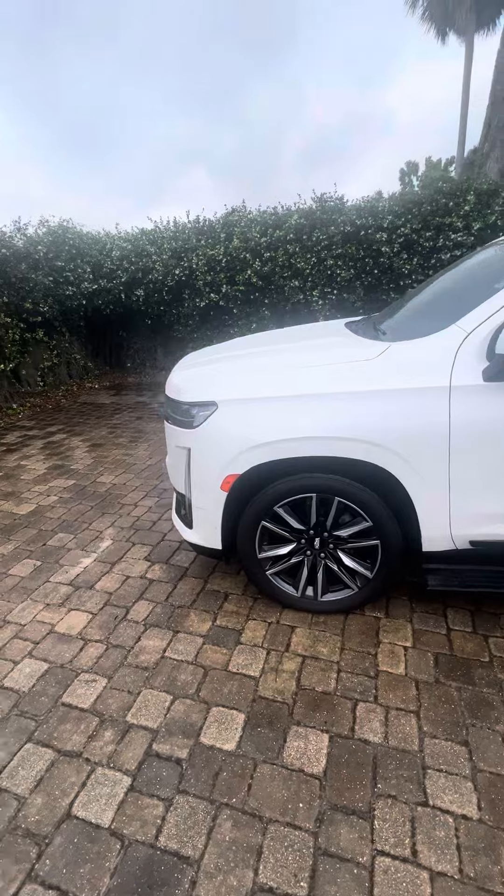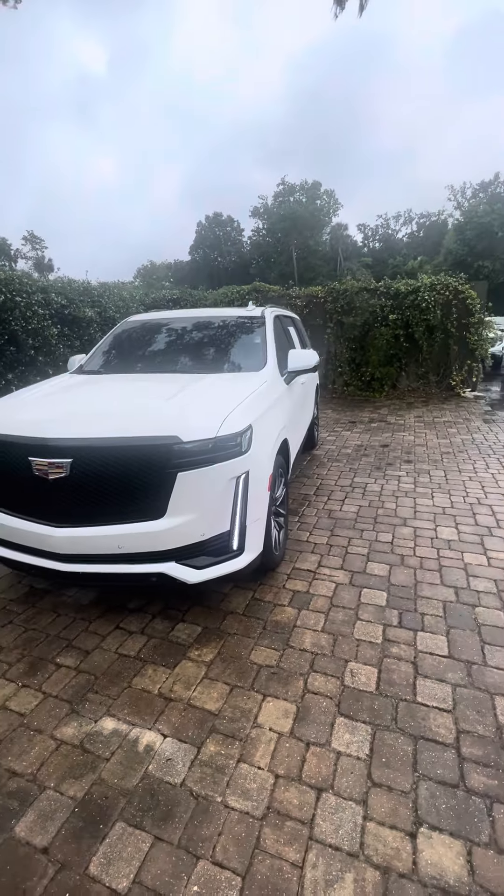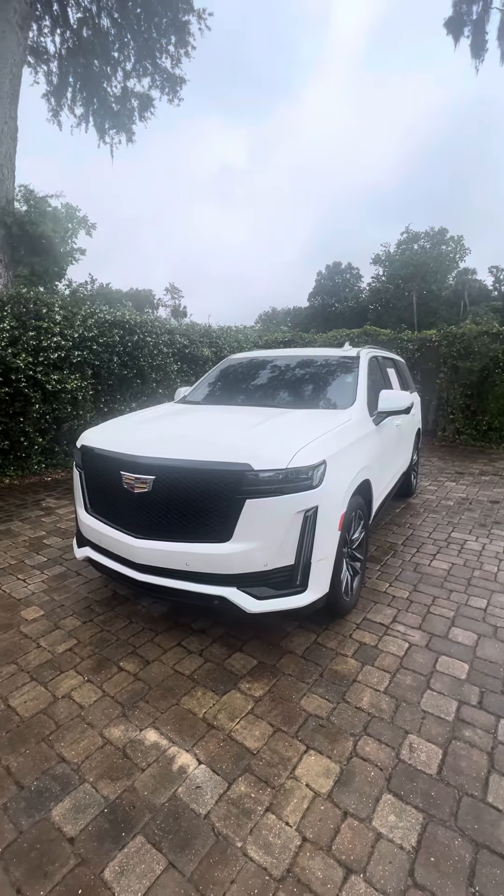If you have any questions about this Cadillac Escalade, give me a call. Once again, my name is Brock, you can reach me directly at 386-236-5142. Thank you and have a great day.